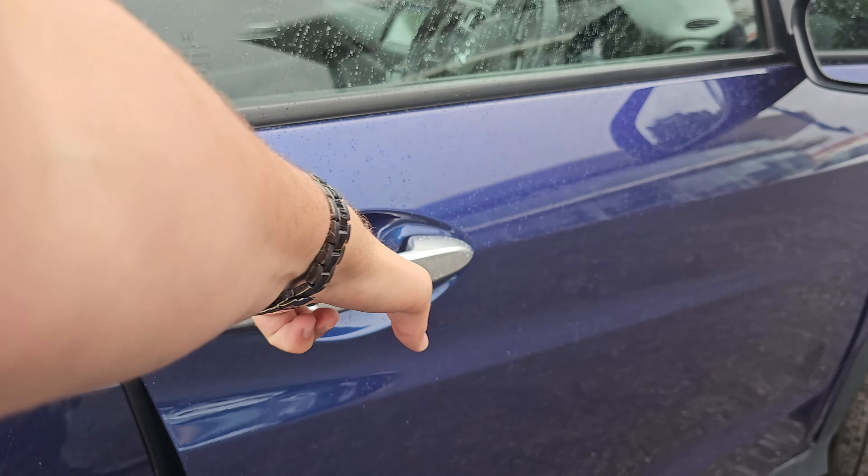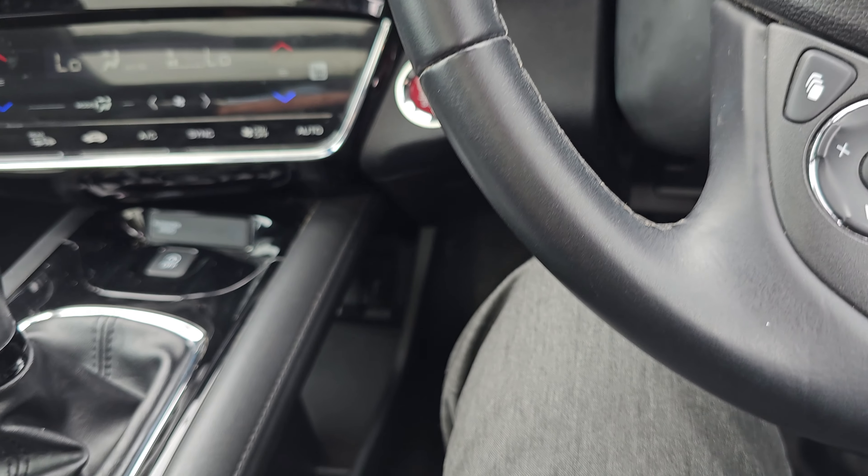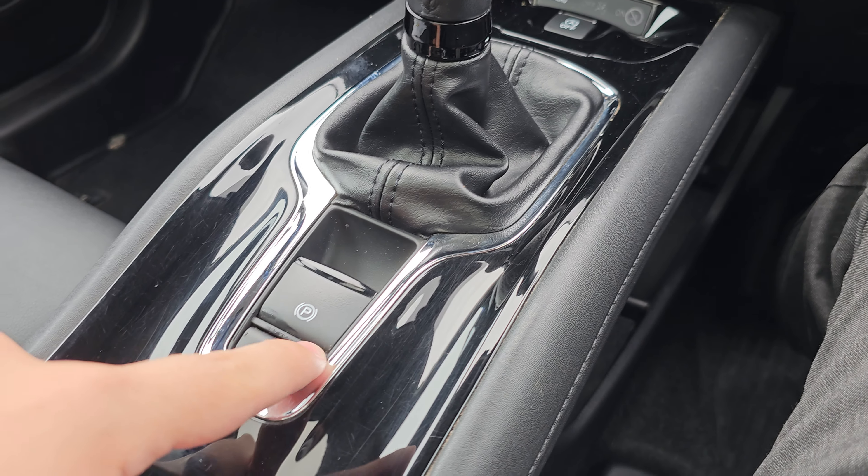Moving around to the rear now, you'll notice that you do also have four rear parking sensors. You've also got a nice little reversing camera just up at the top there.